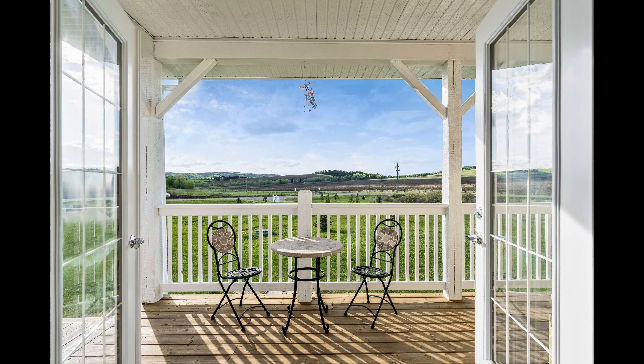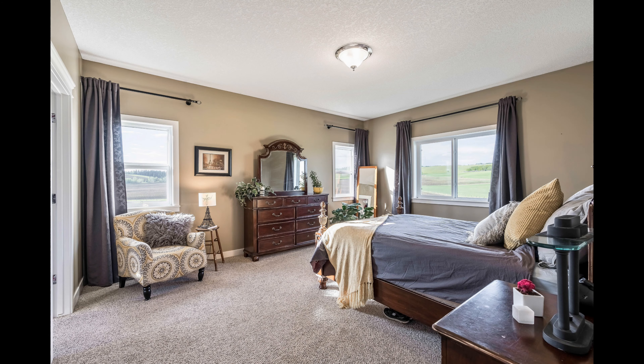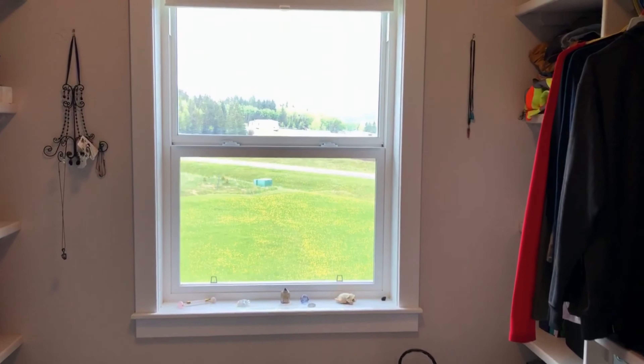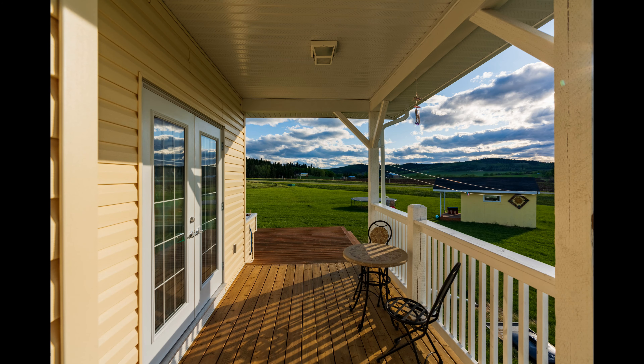The master bedroom with en suite are very large — plenty of space to relax, have a reading nook, and enjoy getting dressed in the walk-in closet while looking at a mountain view. And speaking of views, there is not one bad spot for a great view on this whole wraparound deck.